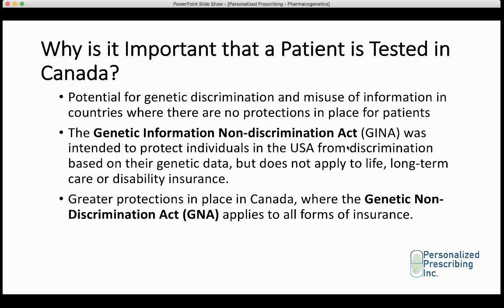Why is it important that a patient is tested in Canada? There's definitely potential for genetic discrimination and misuse of information in countries where there are no protections in place. For example, in the States there's the Genetic Information Non-Discrimination Act, or GINA, which was intended to protect individuals from discrimination based on their genetic data. However, this act does not apply to life insurance, long-term insurance, or disability insurance. So based on a pharmacogenetic test, insurance companies can discriminate against patients — they might not cover them or charge higher premiums. In Canada, there are greater protections through the Genetic Non-Discrimination Act that applies to all forms of insurance.